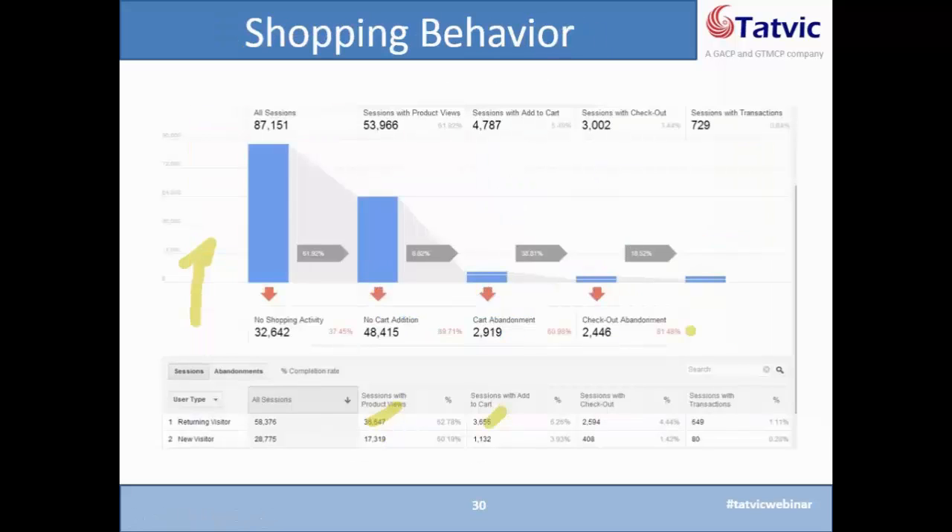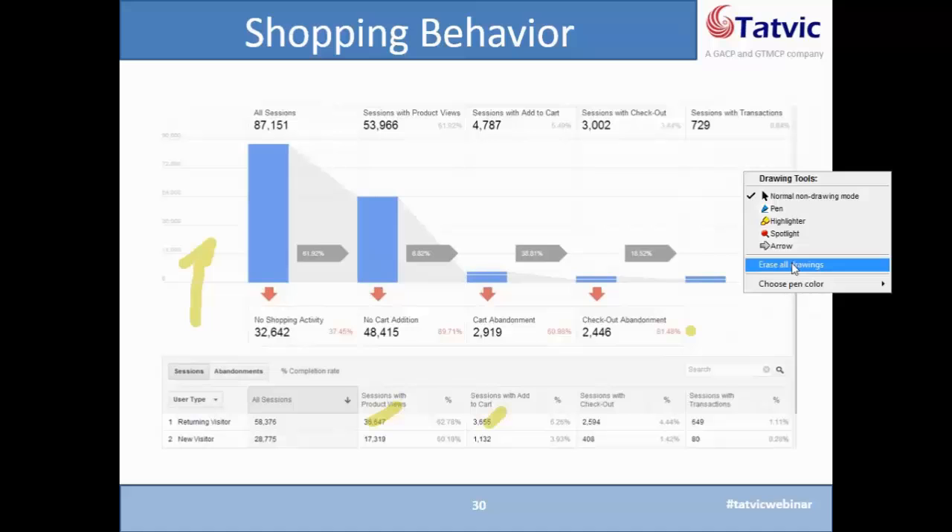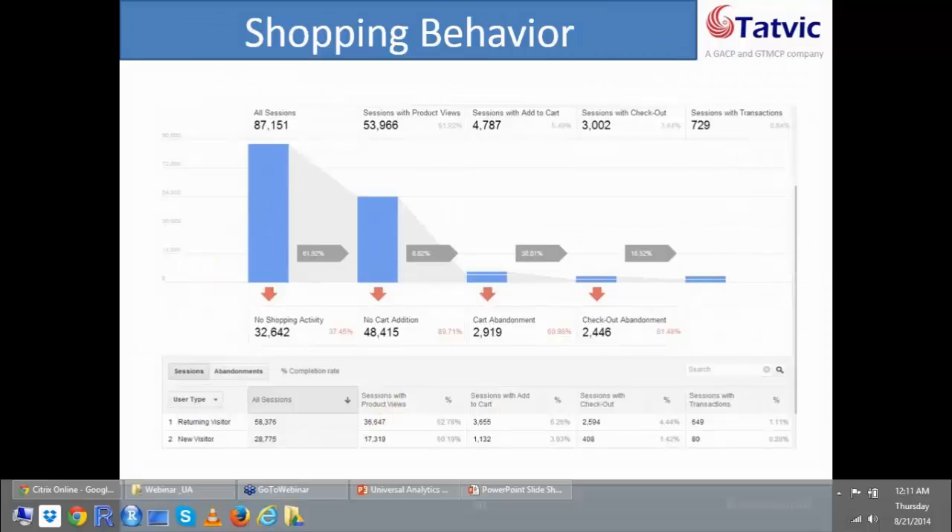What I'm going to show you is the shopping behavior report, one of the out-of-the-box reports of Google's new Enhanced E-Commerce. This report explains how progression to the transaction is happening — there are different sessions, then sessions with product view, then sessions with add to cart, checkout, and the transaction. You can immediately identify a huge opportunity to improve people transitioning from product views to add to cart, as people are not doing add to cart.